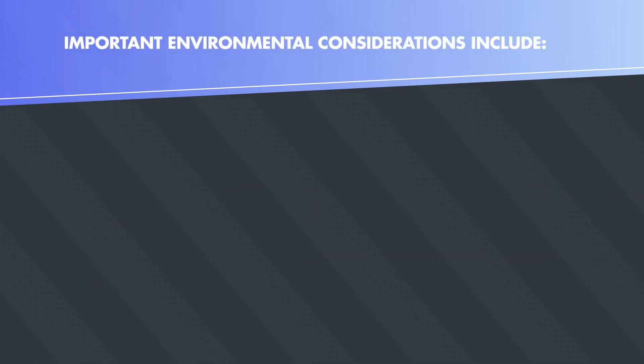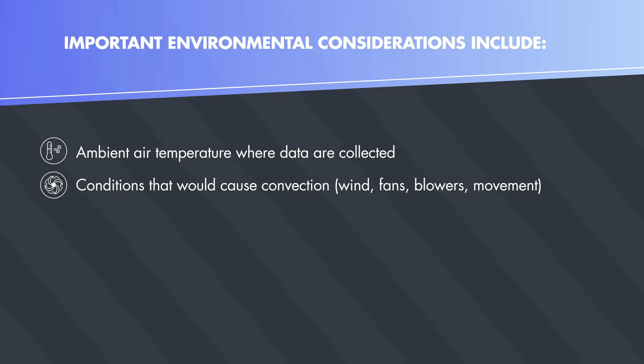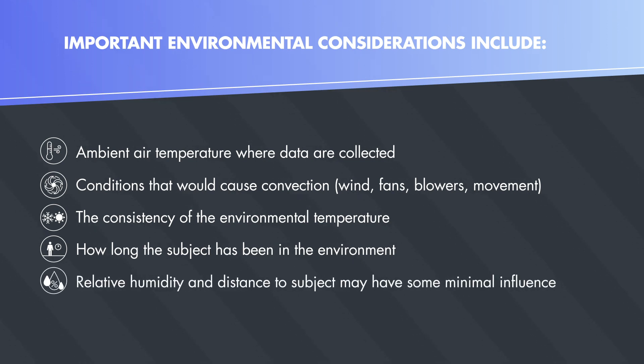Important environmental considerations include ambient air temperature where data are collected, conditions that would cause convection such as wind, fans, blowers, and movement, the consistency of the environmental temperature, and how long the subject has been in the environment. Relative humidity and distance to subject may have some minimal influence.